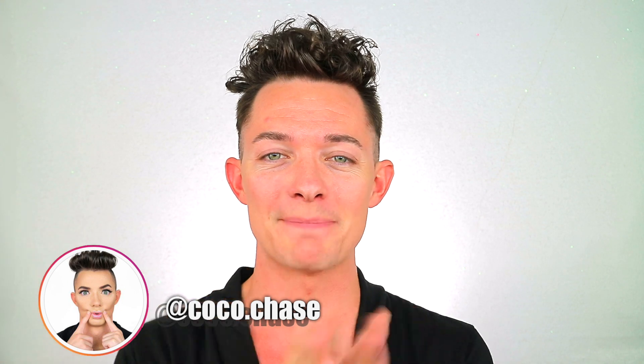Hey queens, welcome back to my channel and if you're new here, my name is Coco Chase. Go ahead and smash that subscribe button.